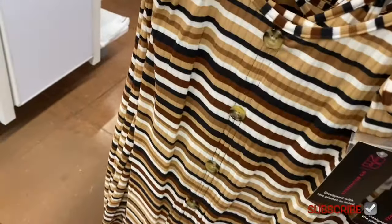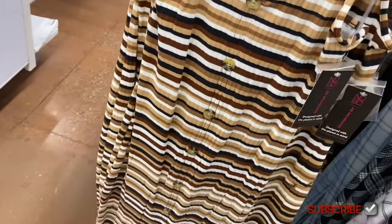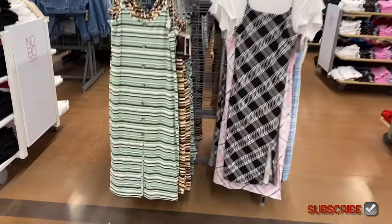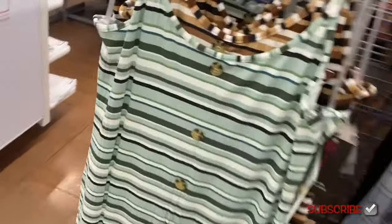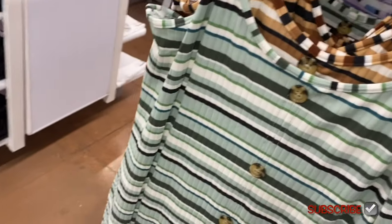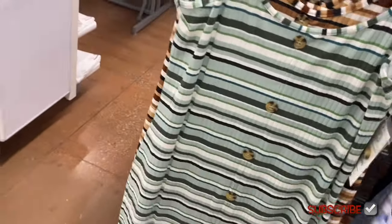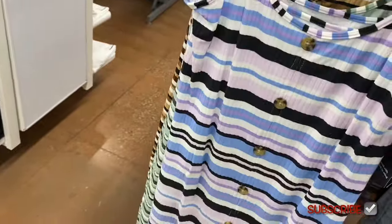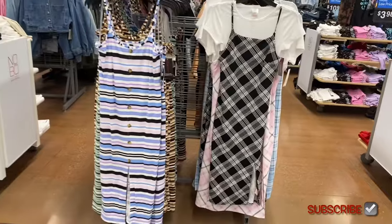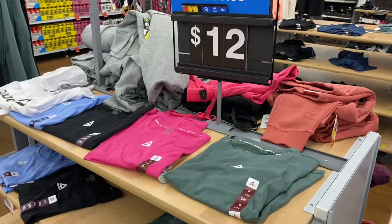I have showed those before, and you can also get them in green — I love that shade of green. There's one more back here, and I love the purple one.